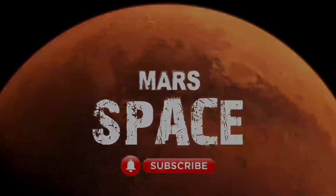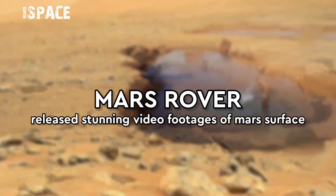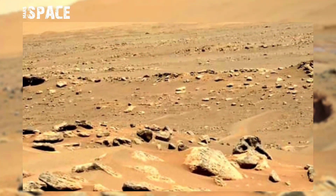Hi my dear friends, welcome back to our YouTube channel Mars Space. For more updates hit the bell icon with thumbs up and please watch the full video.